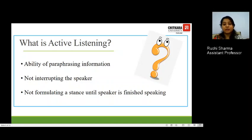Do not interrupt the speaker. Many times you are sitting in a meeting and you interrupt, saying your point is more important. Make sure you are not interrupting the speaker and not formulating a stance until the speaker has finished speaking. Half said things and half understood things mean your work will never be fully finished. Let the other person complete their sentence and let him finish before you take your turn.